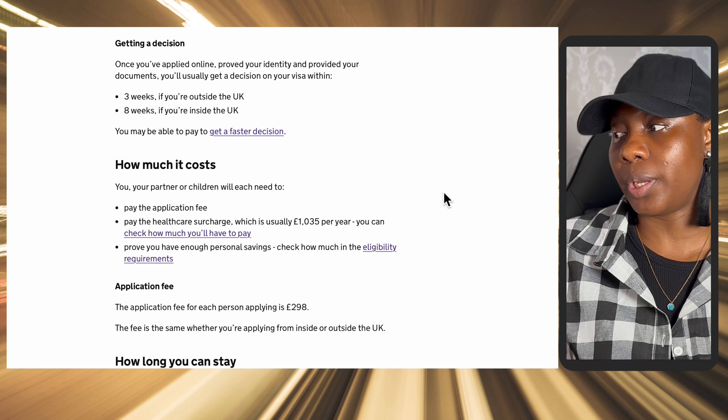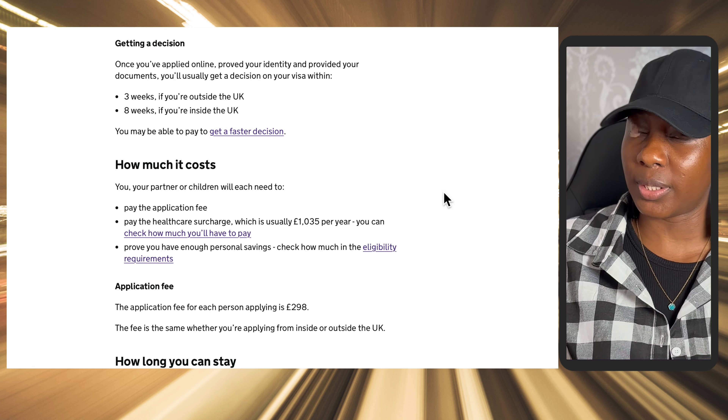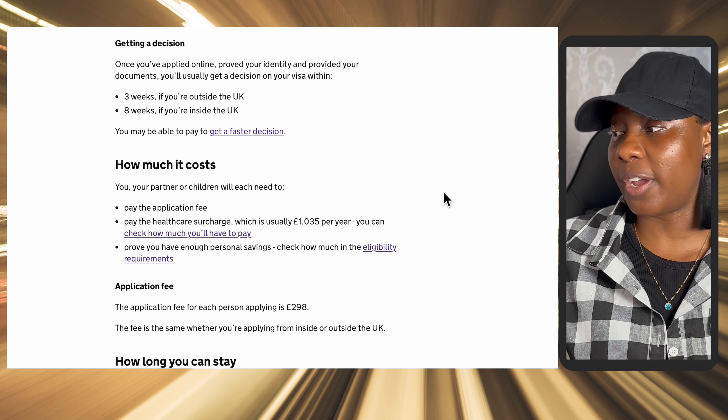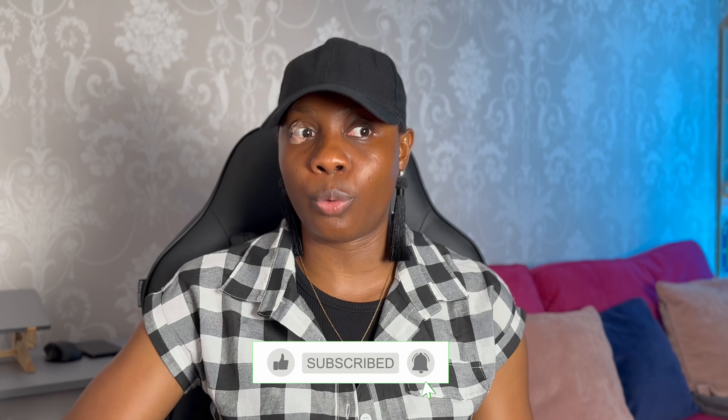The application fee for each person is £298. After you've paid the application fee, you then have to pay the healthcare surcharge, which is usually £1,035 per year. You also have to prove you have enough personal savings to support yourself — usually just slightly above £1,000 is how much you need to show that you have to take care of yourself.